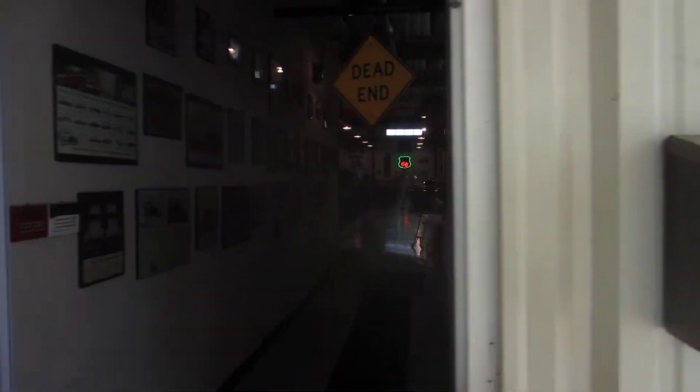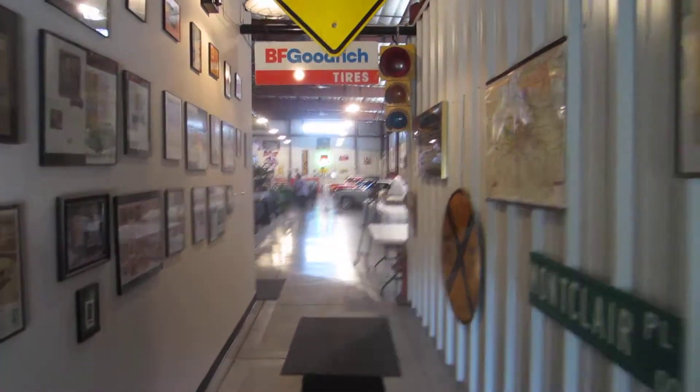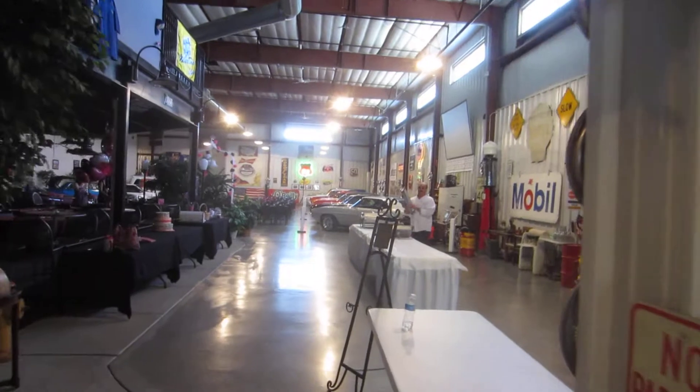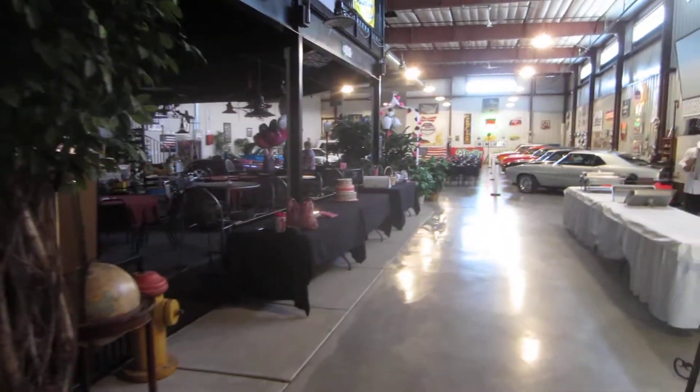Here's the door that you would come in. Here's our hall with all our memorabilia and nostalgia on the walls. We'll turn our stop sign on. This is what you see as you walk in.